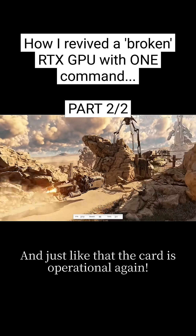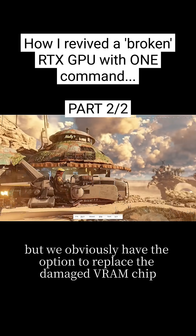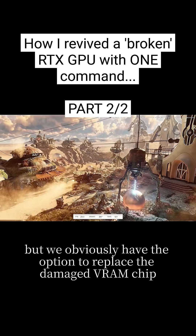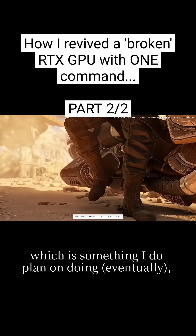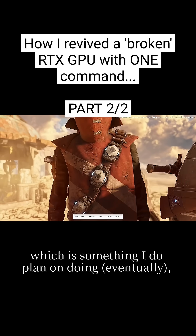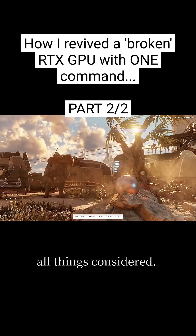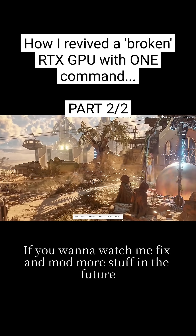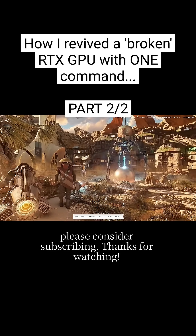Just like that, the card is operational again. We did have to sacrifice some VRAM to get to this point, but we obviously have the option to replace the damaged VRAM chip down the road and reflash the original VBIOS to reclaim those 2 gigs back, which is something I do plan on doing eventually. But until then, my friend's got a working GPU again, and it was relatively easy to accomplish, all things considered. If you want to watch me fix and mod more stuff in the future, please consider subscribing. Thanks for watching.